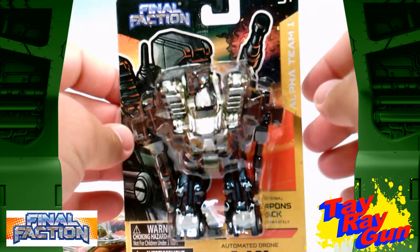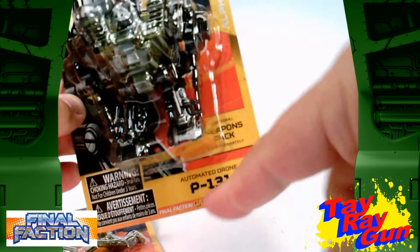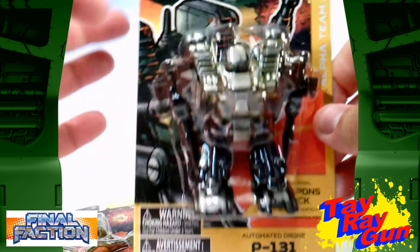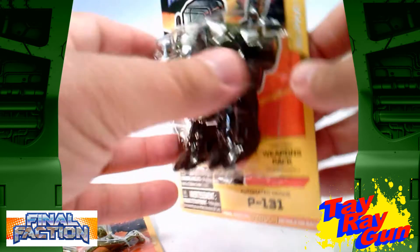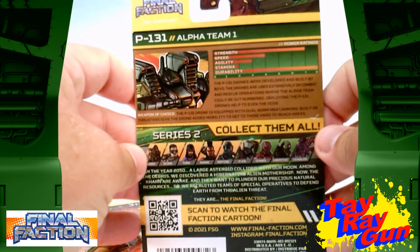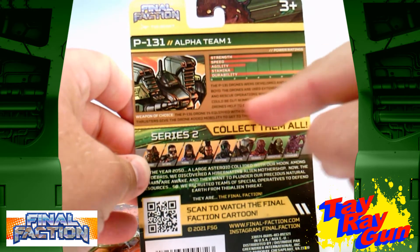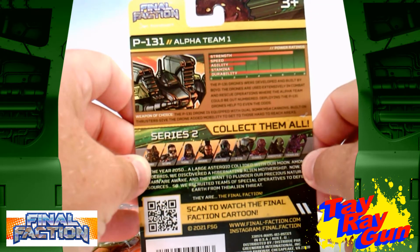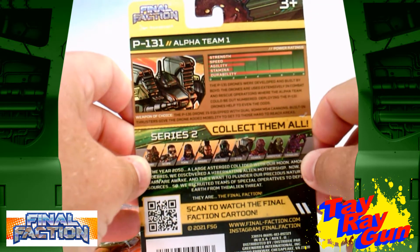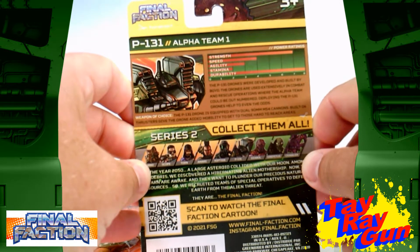Looking at the drone itself, of course we've got the Alpha Team logo on one side, the Final Faction logo on the back, and we see it's an automated drone, the P-131, with some artwork of the droid. On the back, we get our stats card — it talks about strength, speed, agility, stamina, and durability. It says the P-131 drones were developed and built by Boeing, and are used extensively in combat and rescue operations where the Alpha Team could be outnumbered. Deploying the P-131 drones helps to even the odds.